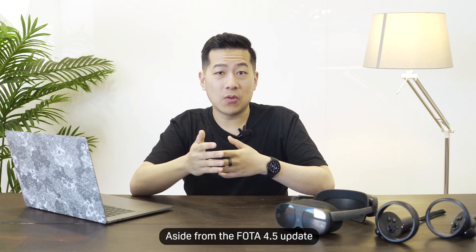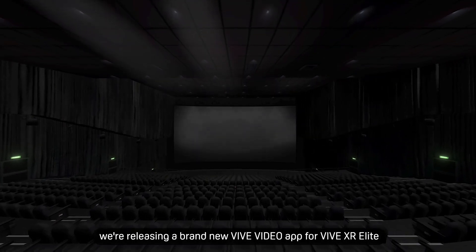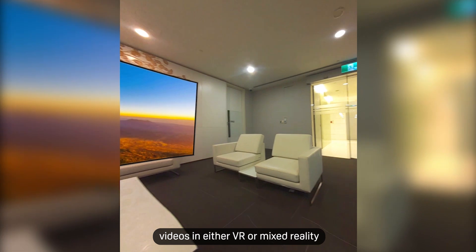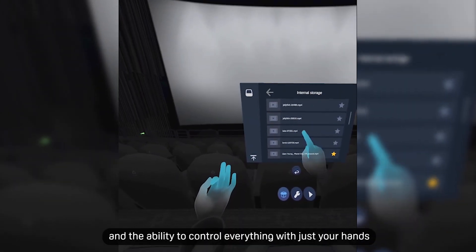Aside from the Vive OS 4.5 update, we also have something new to share with you. After a major overhaul and a lot of user requests, we're releasing a brand new Vive Video app for Vive XR Elite. You can use it to play your own videos in either VR or mixed reality, with support for both stereoscopic 3D and 360 videos, and the ability to control everything with just your hands.